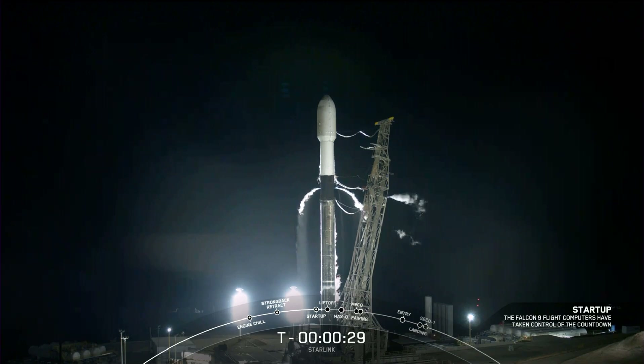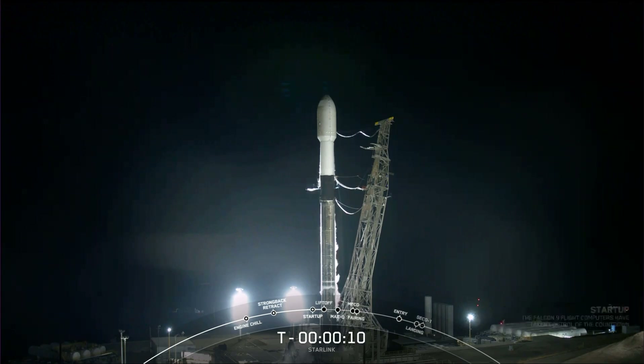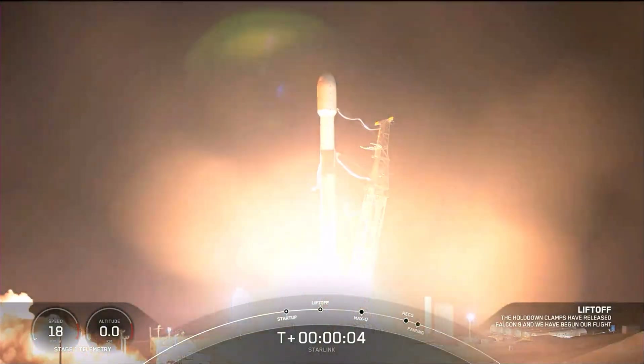T-minus 30. 10, 9, 8, 7, 6, 5, 4, 3, 2, 1, 0. Ignition. Liftoff on the Falcon 9. Go Starlink.